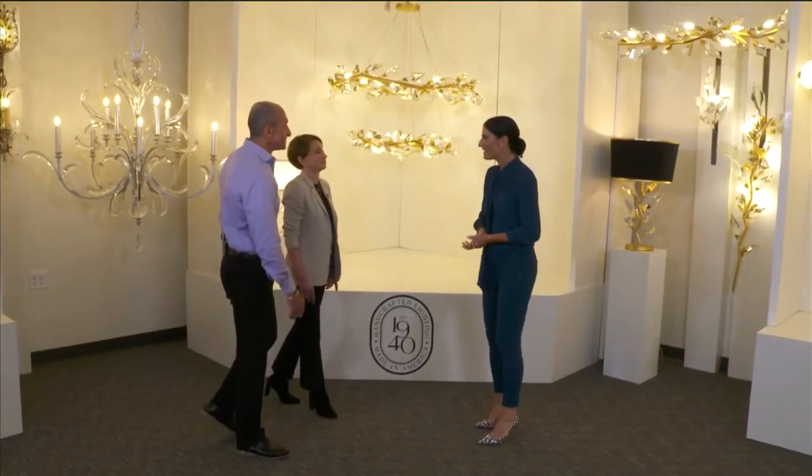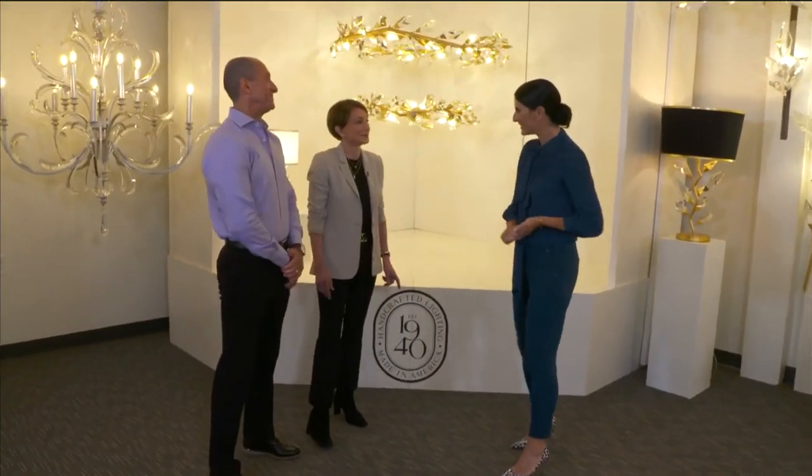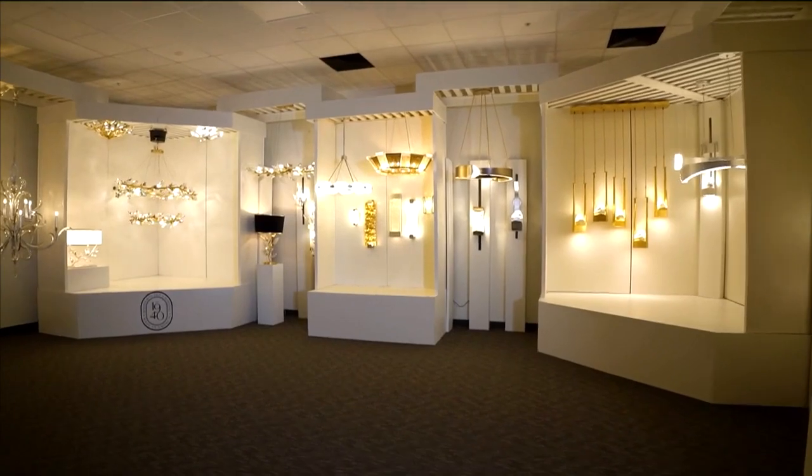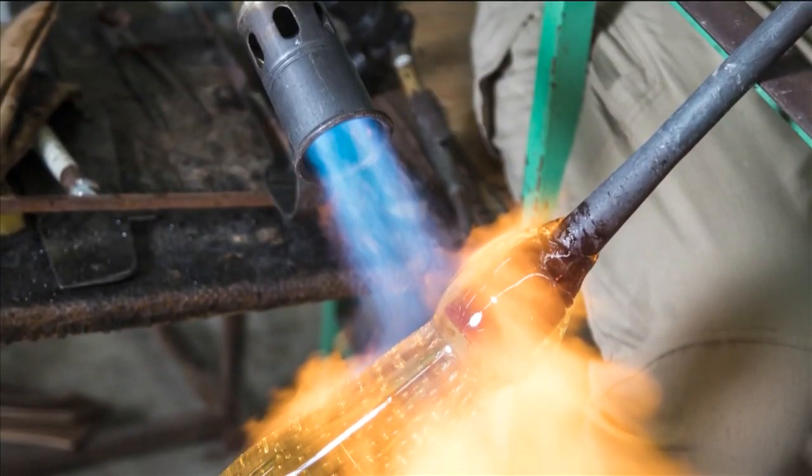Laura and Rene, it's great to have you here on SoFlo Home Project. So we are in the showroom, part of Fine Art Handcrafted Lighting. And this is also the area where you house your production facility as well, all under one roof.